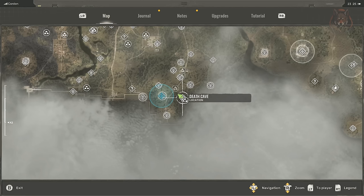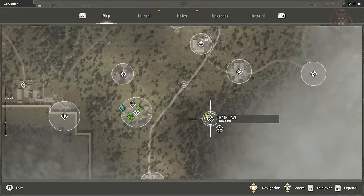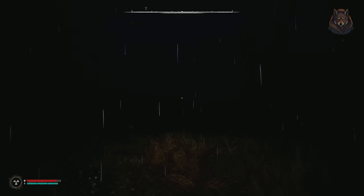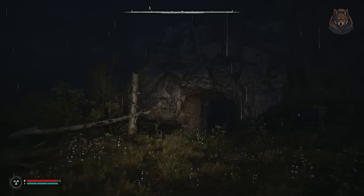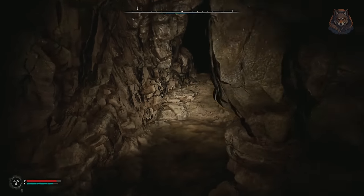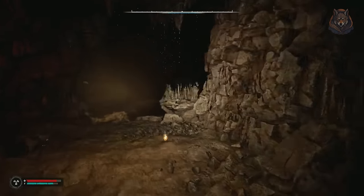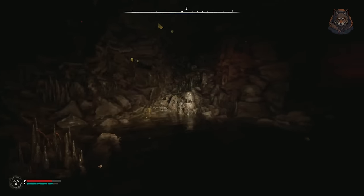Hello and welcome back to another Stalker 2 guide video. With all the unique weapons and armors already found, I'm now going over all of the weapon attachments and upgrades you can discover in the game world, although they are a lot more difficult to find. So let me know in the comments if you know of any locations. I have 15 to show in this video, a few in random places, most in the first couple of zones.